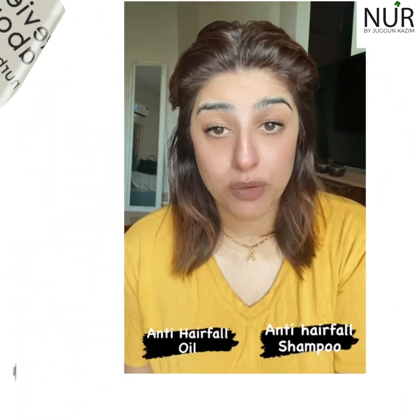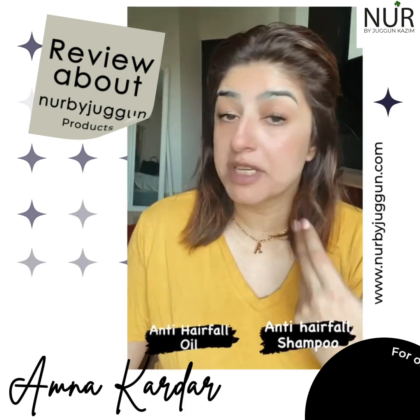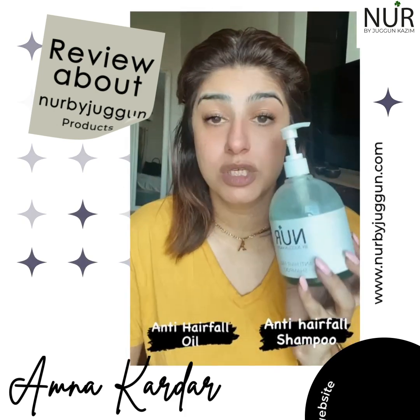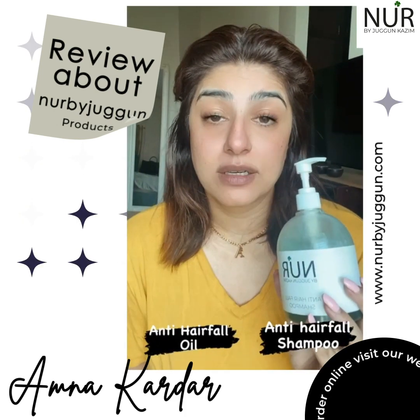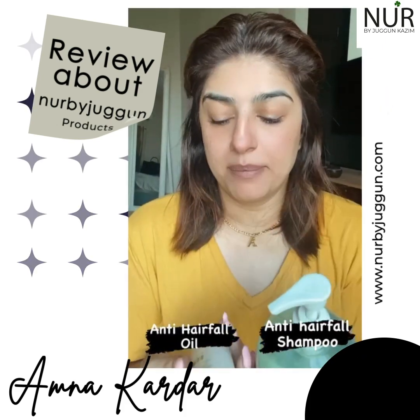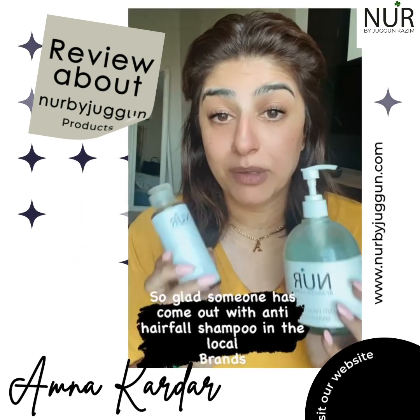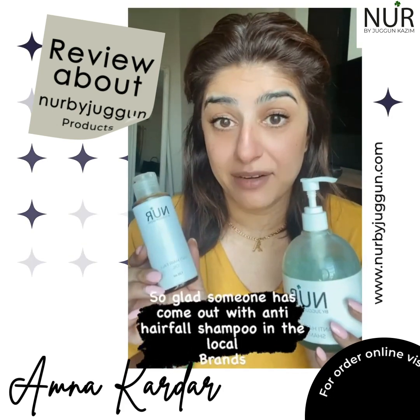The next products we're going to talk about today are actually not one but two. Juggun Kazim has launched her skincare brand and she sent me her PR — shampoos and skincare — but these are the two products I would like to talk about because I was most excited about them.